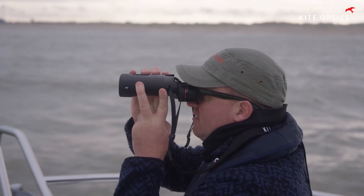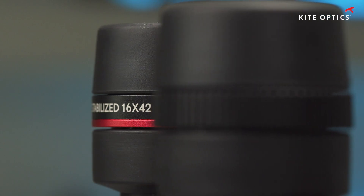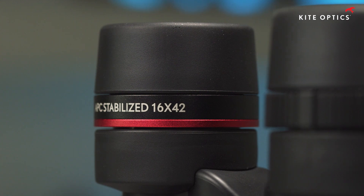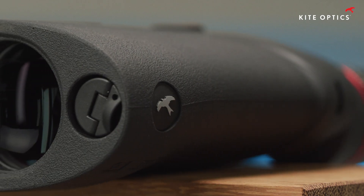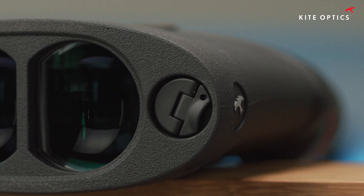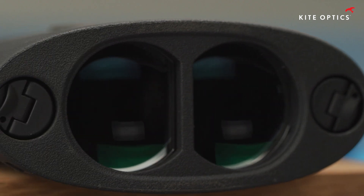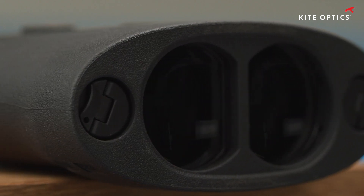The APC binoculars have a large field of view. Taking into account their large magnification up to 16 times, their field of view is in line with what we see with standard 8 times or 10 times magnification binoculars. The impeccable glass quality and Kite AMHR advanced coatings guarantee overall exceptional optical performance.